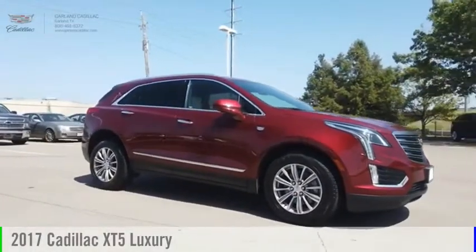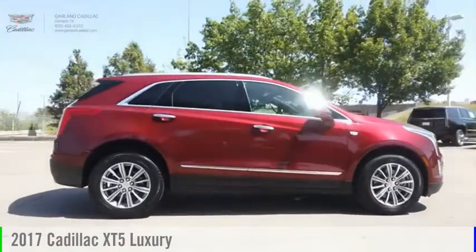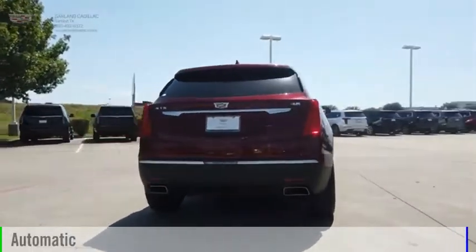You are going to love the 2017 Cadillac XT5. This vehicle is powered by a front-wheel drive, six-cylinder, 3.6-liter engine, and comes with an automatic transmission.